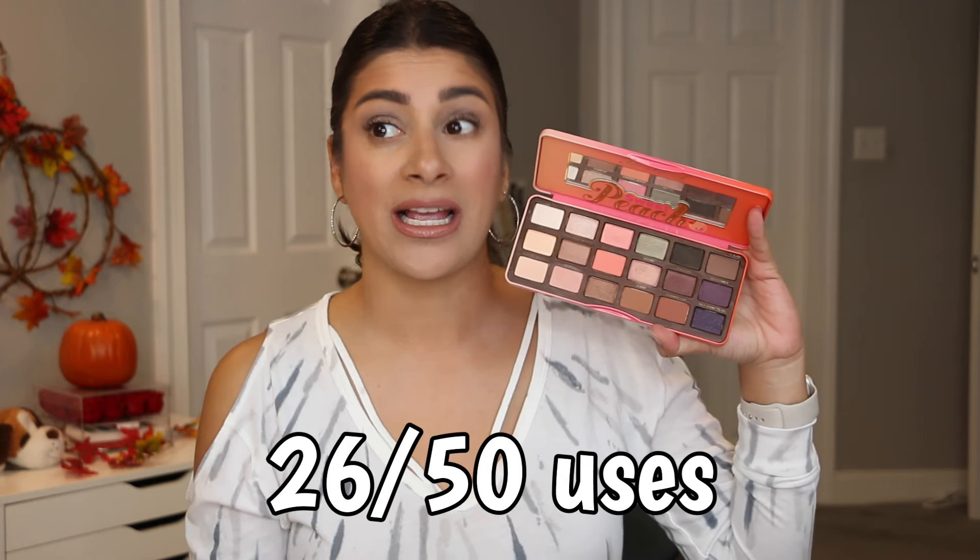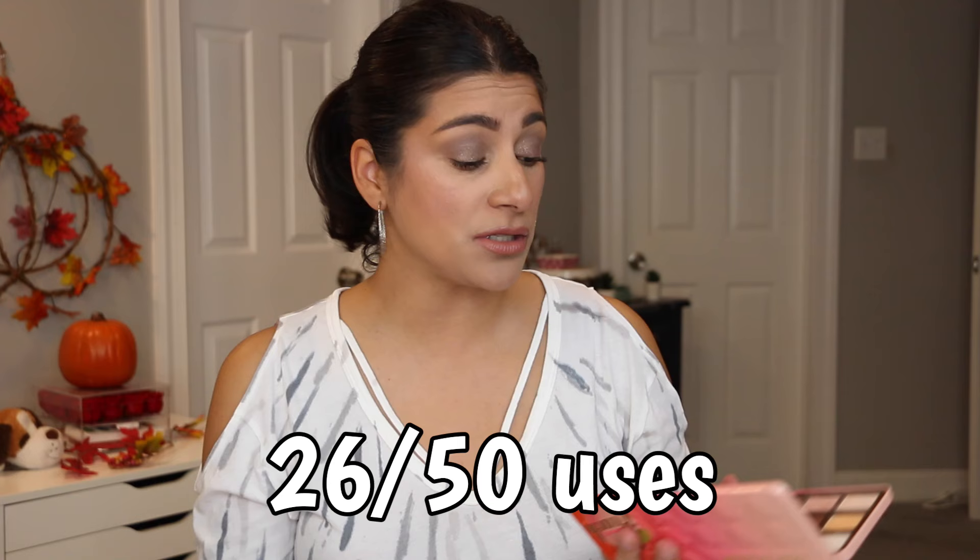My goal for this project pan was to hit 50 uses. With this palette I went up to 26 uses — I think that's pretty good. 26 uses is actually pretty good overall considering all the palettes I have and the timing. I think the last update was at least two, almost three months of me having these palettes. So 26 uses is where we ended with this one specifically.